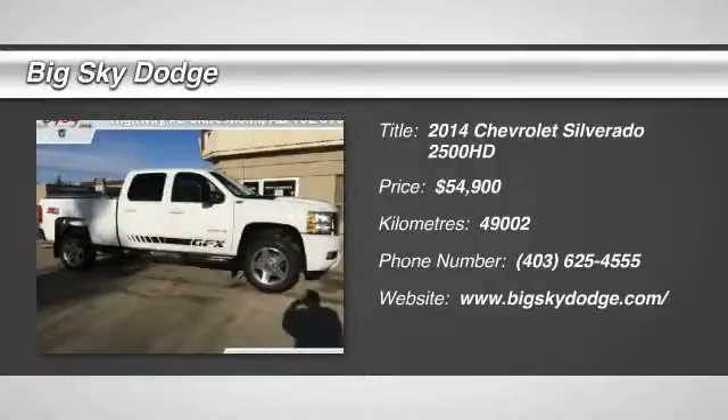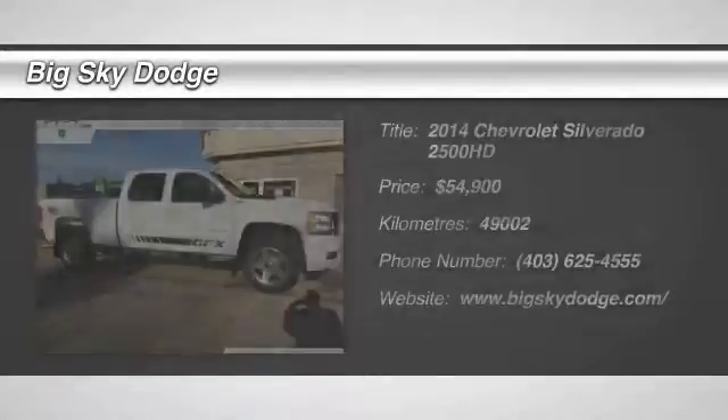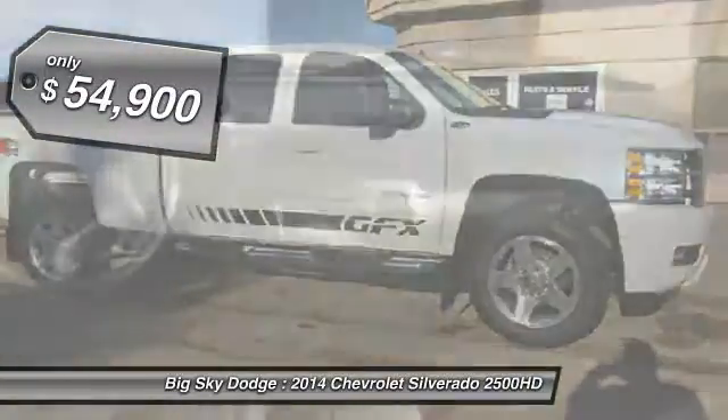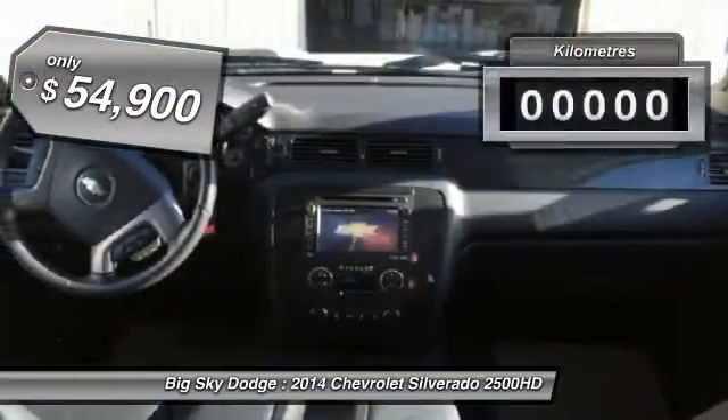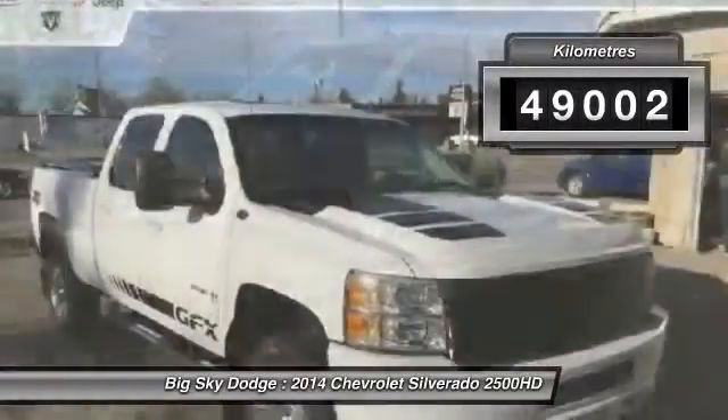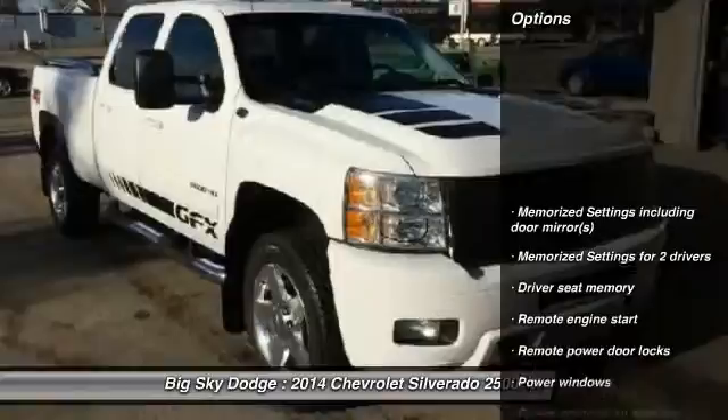The 2014 Silverado 2500 HD. This pickup truck pulls unlike any other and is priced below $55,000. This vehicle has less than 50,000 kilometers. Here are some of this vehicle's great options.